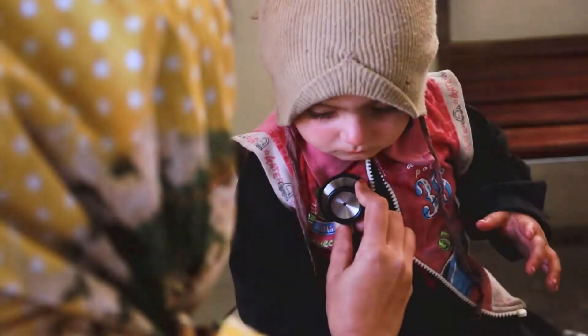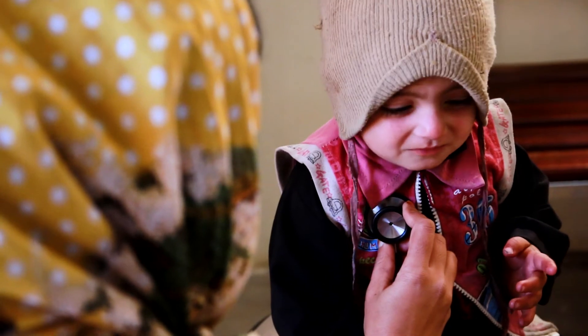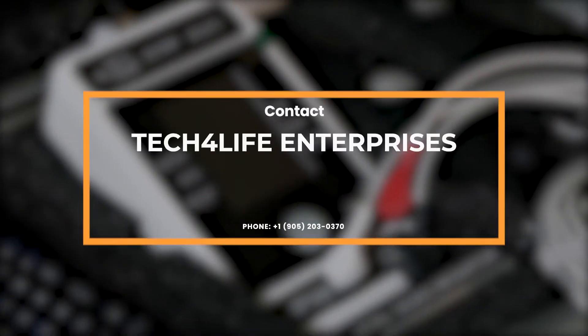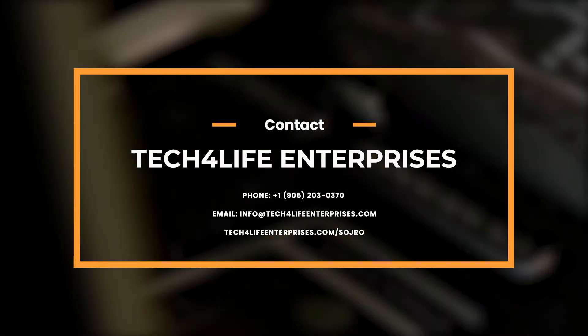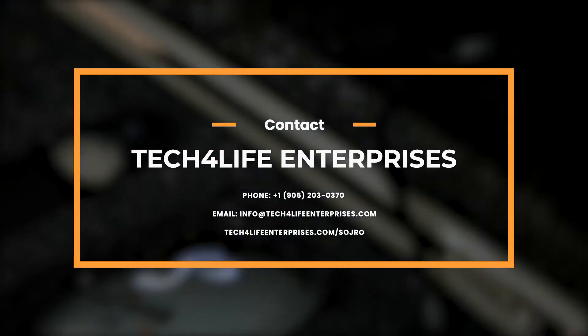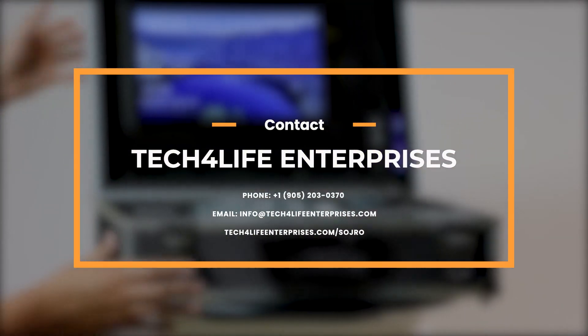With a wide selection of telemedicine solutions, Tech for Life is committed to empowering users to take control of their medical needs in any circumstance. To learn more about Sodro kits, we invite you to get in touch with us by phone, email, or through our website. Tech for Life Enterprises — enabling telemedicine for all.